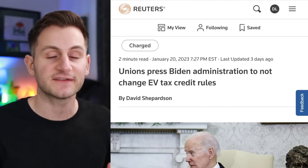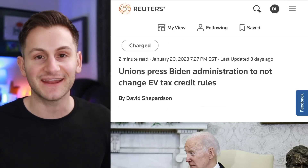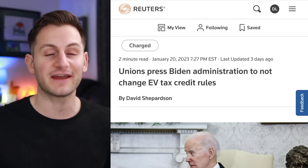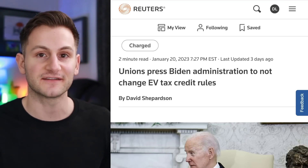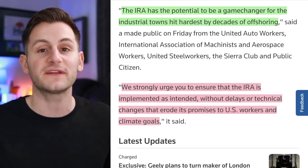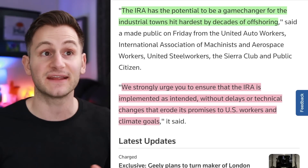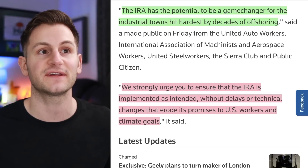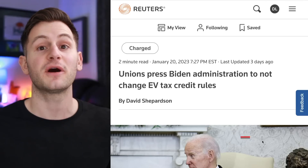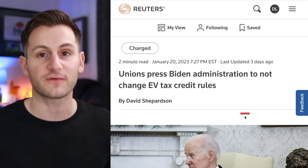No surprise here, but unions and the UAW in the states are urging Biden not to make any changes to the Inflation Reduction Act. There's been a lot of pushback on the IRA from outside the United States. Both sides really do have valid points, but some domestic unions and environmental groups are saying the IRA has the potential to be a game changer for the industrial towns hit hardest by decades of offshoring. Over the next month or so, while public comment periods are open for the IRA, there will be a lot of back and forth.